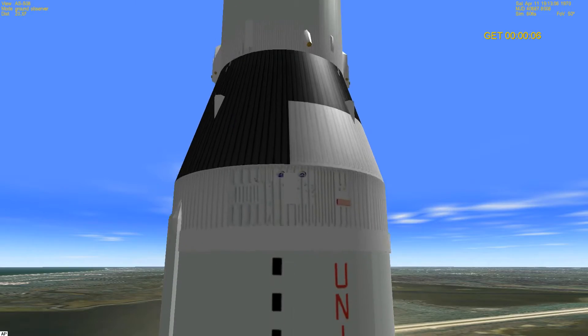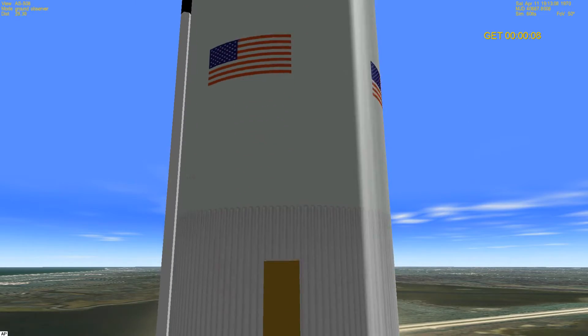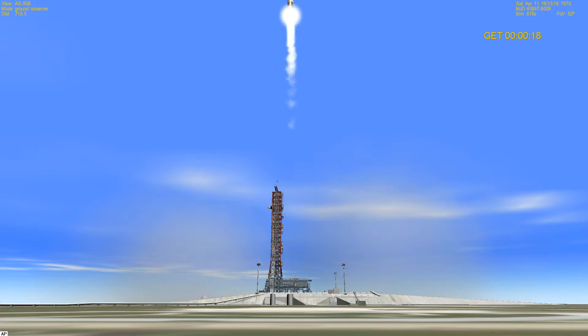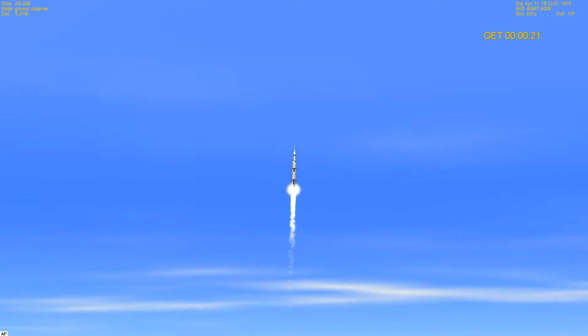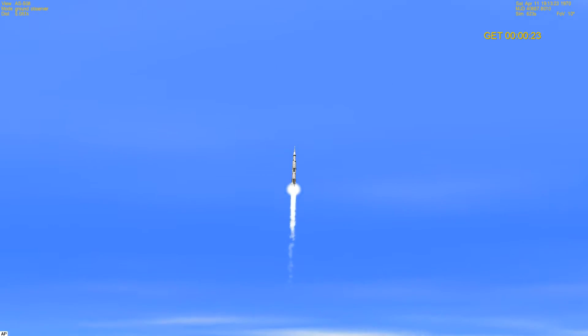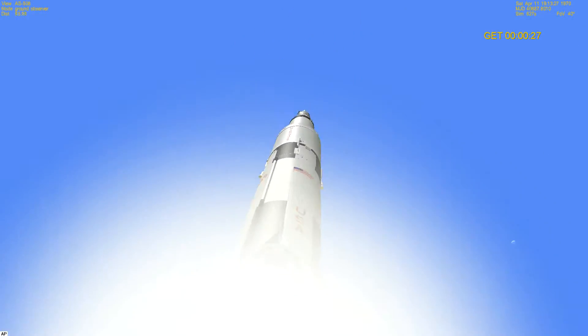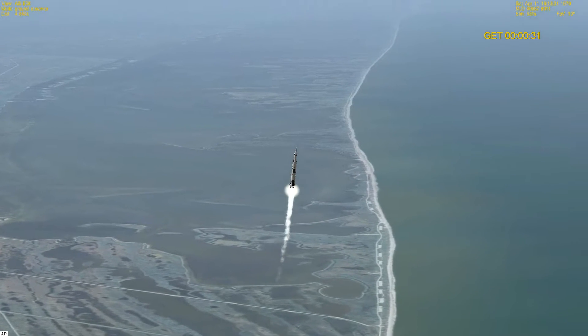Building up to 116 million pounds of thrust and it is through the tower. This is mission control — we're still getting ready to have a good one at this point. Reduce and go in 30 seconds.